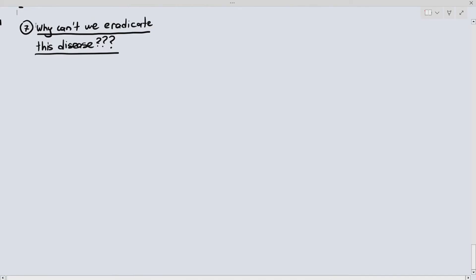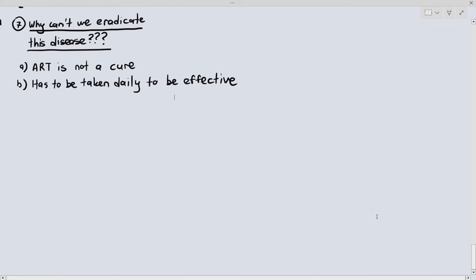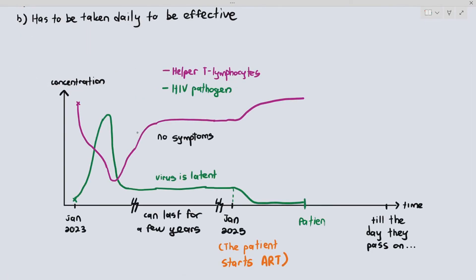Why is it difficult to eradicate HIV? First, ART is not a cure and has to be taken daily to be effective. While it brilliantly suppresses the concentration of the virus, if the patient suddenly stops ART for any reason, the virus concentration will immediately start to increase again. The person might then develop AIDS due to the extremely low concentration of helper T lymphocytes.